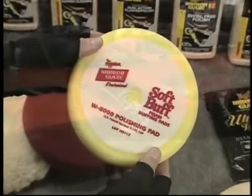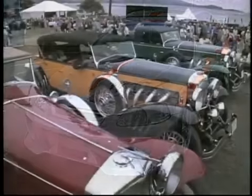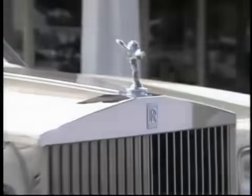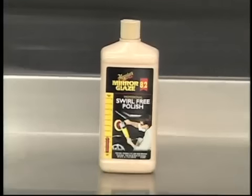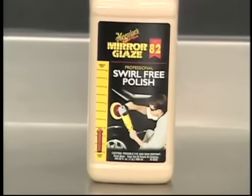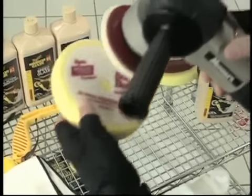Here's an extra tip: with the wide spectrum of paint finishes today, occasionally there are stubborn swirl marks that refuse to come out even with the best techniques. For these rare occasions, an application of number 82 Swirl Free Polish with our 6.5-inch W8000 soft buff polishing pad on a DA polisher works magic.